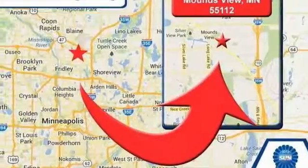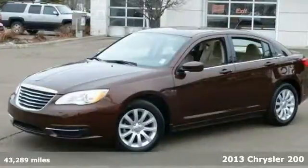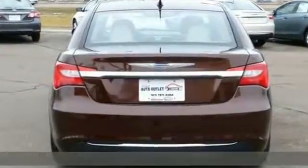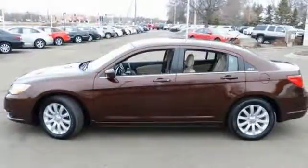We feature 100% inspected vehicles like this 2013 Chrysler 200. It features a CD player, climate control, and heated mirrors. It has traction control, steering wheel controls, and leather trim.